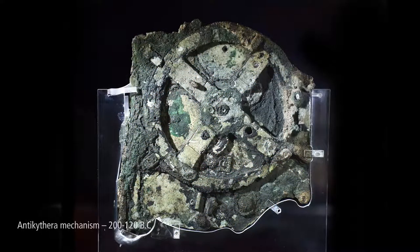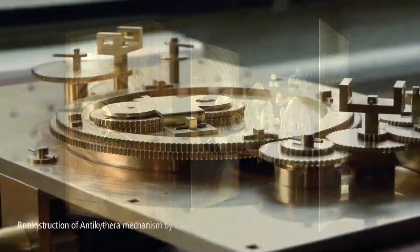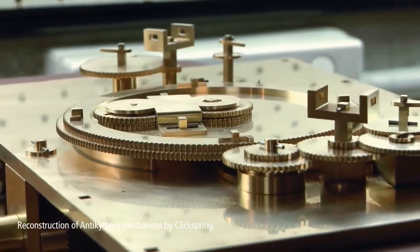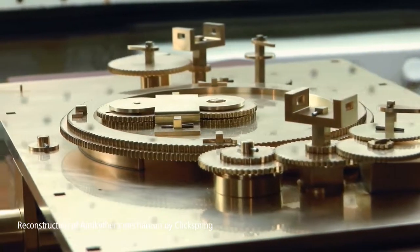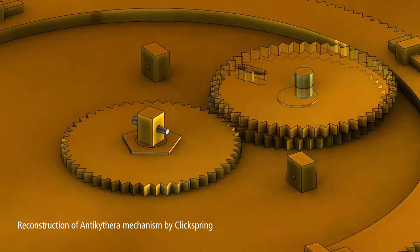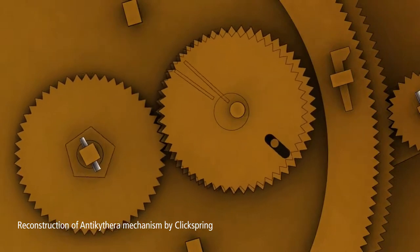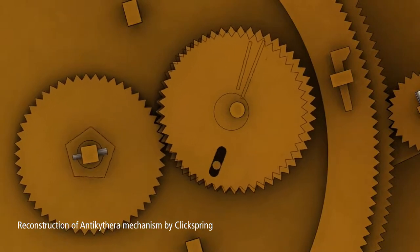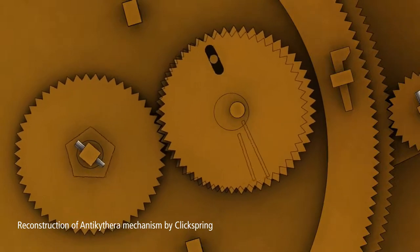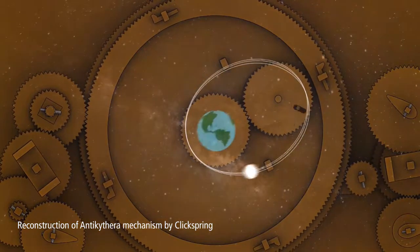Looking at artifacts like the Antikythera mechanism, there can be no doubt the makers must have realized the heliocentric model. True enough it displays the earth at the center, but to make the display understandable you would have to. Not only did they get the movements of all known planets mechanically correct including retrogrades, they even through genius gearing replicated the elliptical orbit of the moon and the slow precession of the moon we call the anomalistic month.